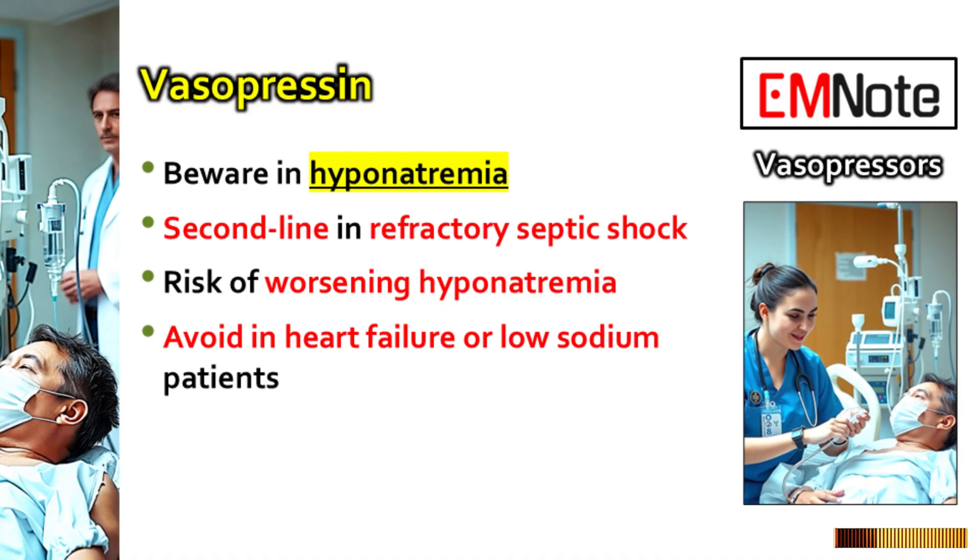Vasopressin also helps restore the body's sensitivity to norepinephrine. But it has its own specific watchout: hyponatremia — low sodium levels. Vasopressin is essentially synthetic antidiuretic hormone, ADH. It acts on V2 receptors in the kidneys, telling them to hold on to free water. So if you give it to someone who's already fluid overloaded, or maybe has underlying heart failure where sodium balance is tricky, it can dilute the sodium in their blood, causing or worsening hyponatremia. If you see a low sodium on labs before you start, or a clear history of heart failure, you definitely pause and think hard. Worsening low sodium can cause serious problems like seizures, so it's a preventable complication we need to watch for.